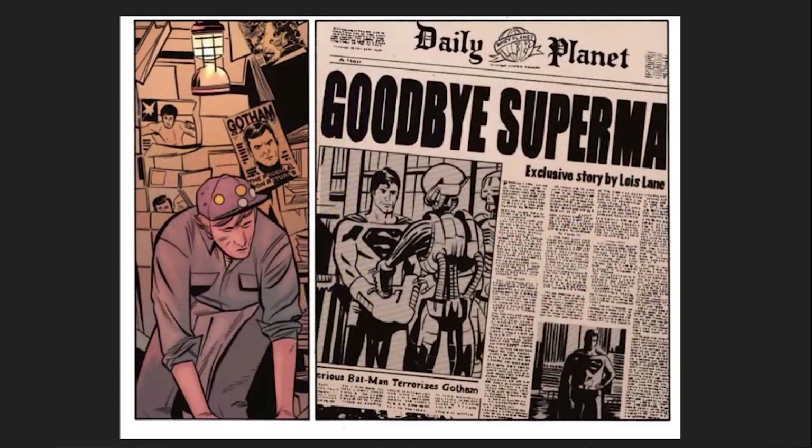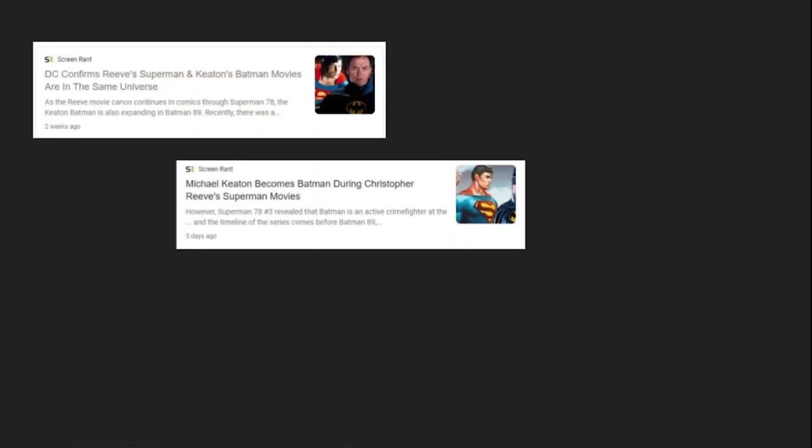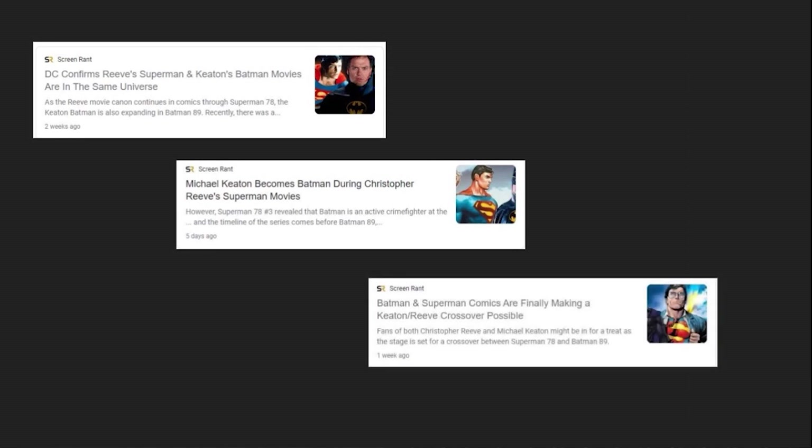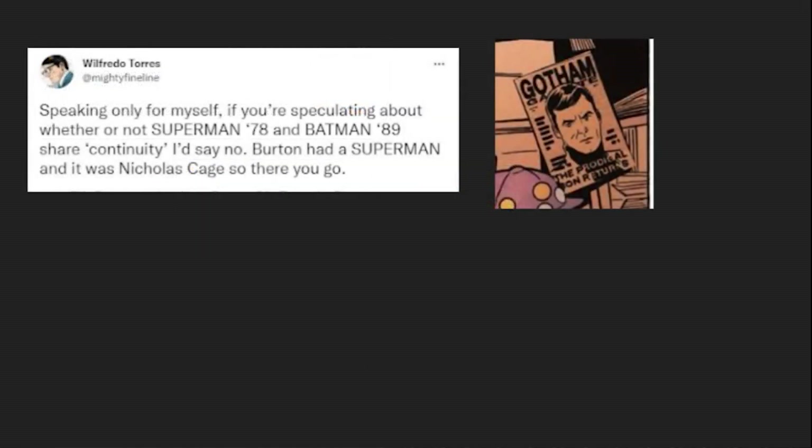Also, the Superman 78 comic has shown Bruce Wayne as well as mentioned Batman in a headline, which prompted Screen Rant to insist that Batman 89 and Superman 78 were in the same universe, with three total articles on this. However, the artist on Superman 78, Wilfredo Torres, debunked this, saying, speaking only for myself, if you're speculating about whether or not Superman 78 and Batman 89 shared continuity, I'd say no. Burton had a Superman, and it was Nicolas Cage.